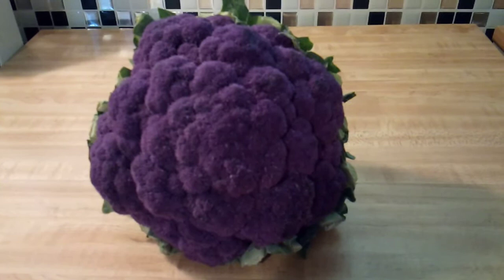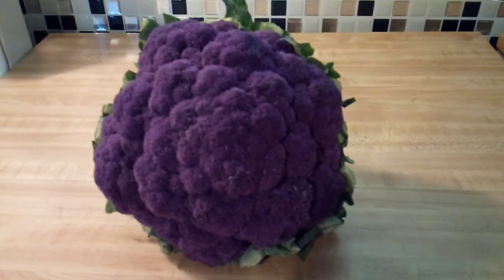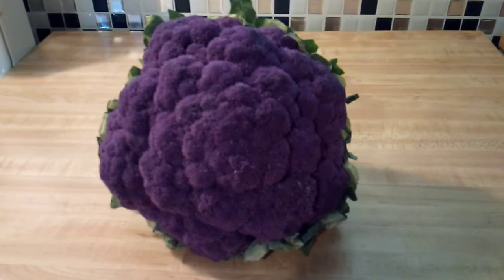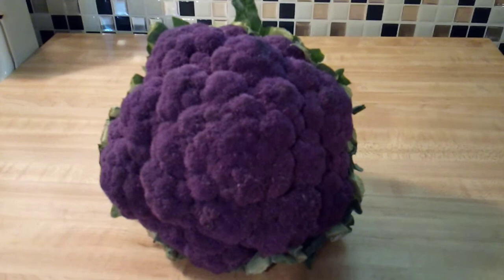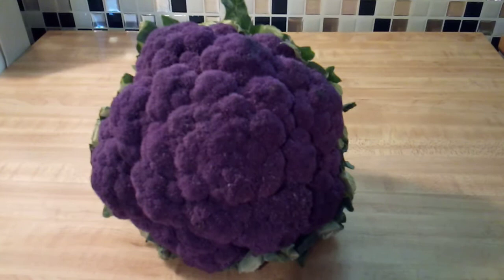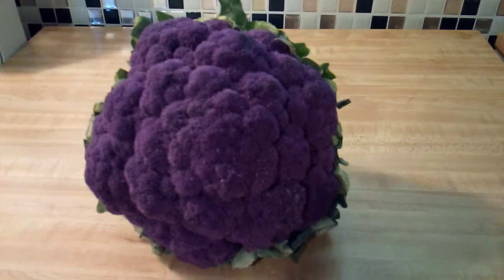A cup of fresh purple cauliflower, not cooked, contains about 400 milligrams of anthocyanins that are present mainly as compounds called cyanidin diglucosides. Eating anthocyanin-rich foods may help you control your weight, lower your risks for developing type 2 diabetes and heart disease, prevent eye disorders, and improve your brain function. That was according to a review in an issue of Molecular Nutrition and Food Research.